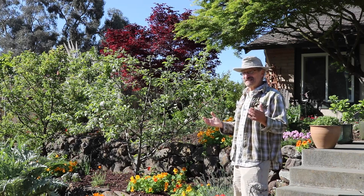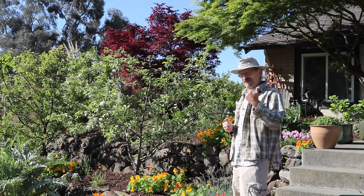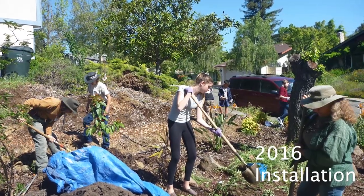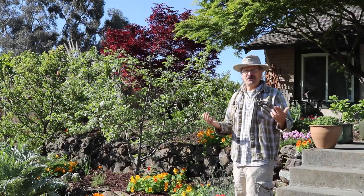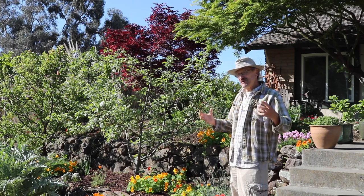It starts with some basic ethics that are simple and we can all agree on. Care of the earth — she's our mother, and we need to care for her so she can care for us. Secondly, care of people — we need to care for each other. And lastly, how we can redistribute the surplus towards those ends.